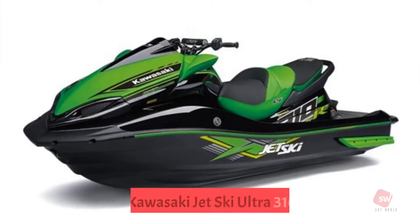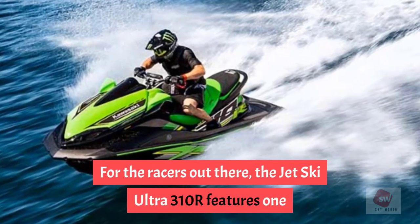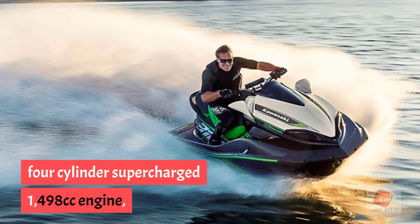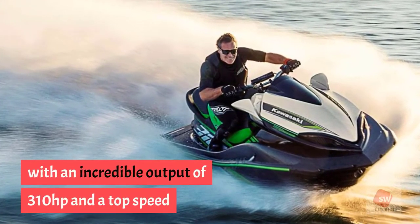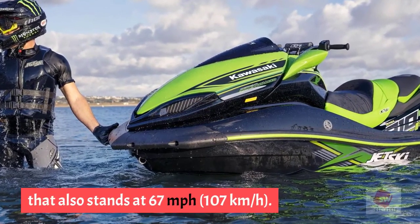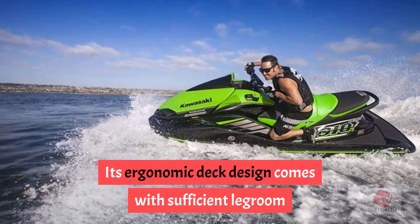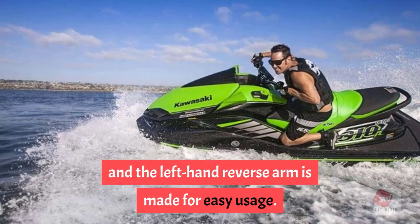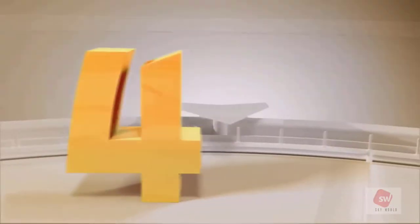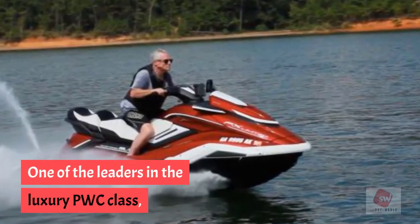Number 5: Kawasaki Jet Ski Ultra 310R. For the racers out there, the Ultra 310R features one of the most powerful engines available — a four-cylinder supercharged 1498cc engine with 310 horsepower and a top speed of 67 mph (107 km/h). It also comes with a deep-V hull for rough waters, an ergonomic deck with sufficient legroom, and a left-hand reverse arm for easy usage. Not only is it one of the most powerful in its category, it is also built with comfort in mind.